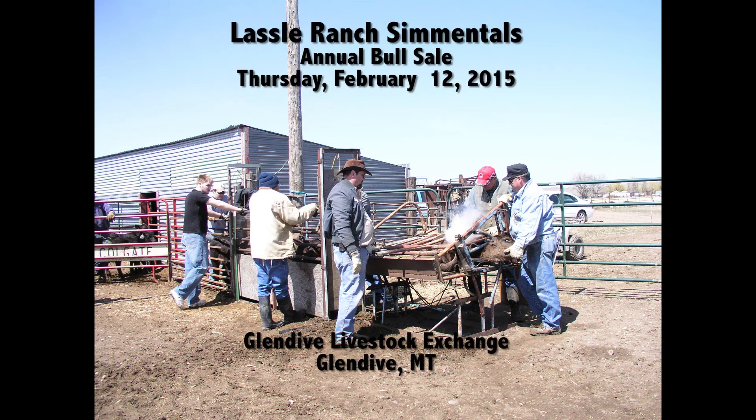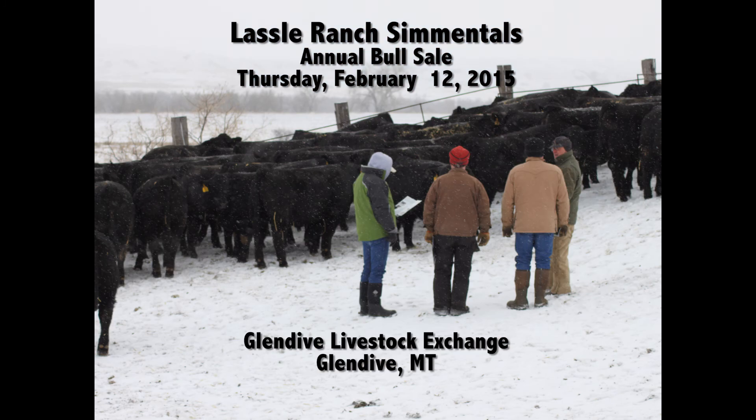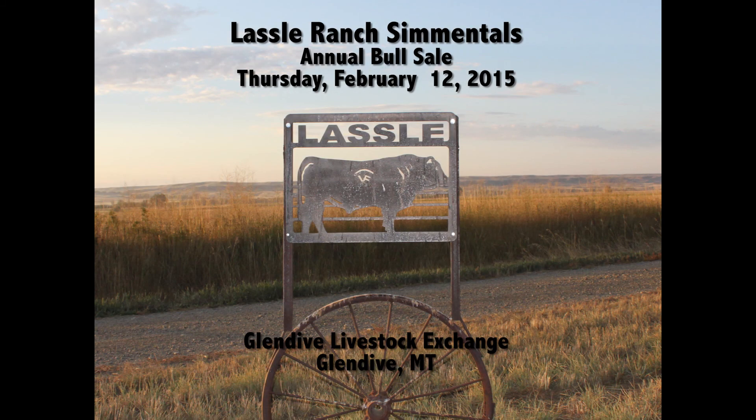The sale is always the second Thursday in February at the Glendive Livestock Exchange in Glendive, Montana. We'd be honored to have the opportunity to be your herd bull supplier.